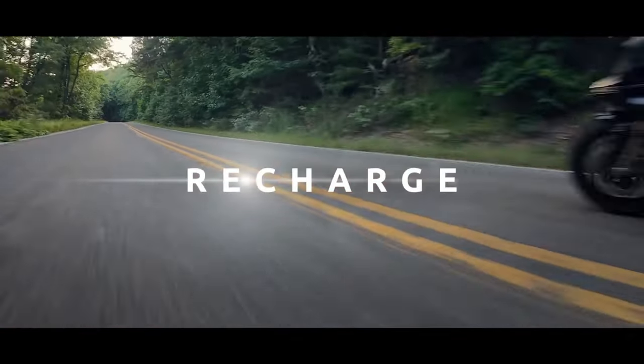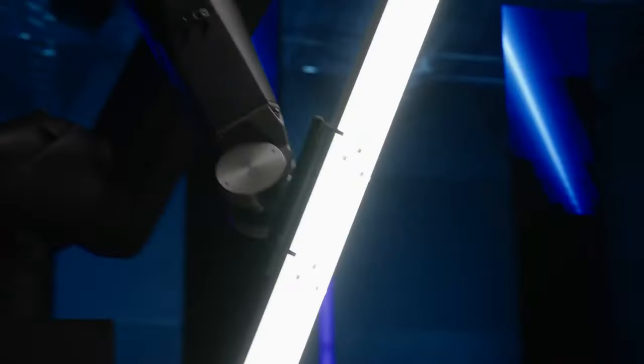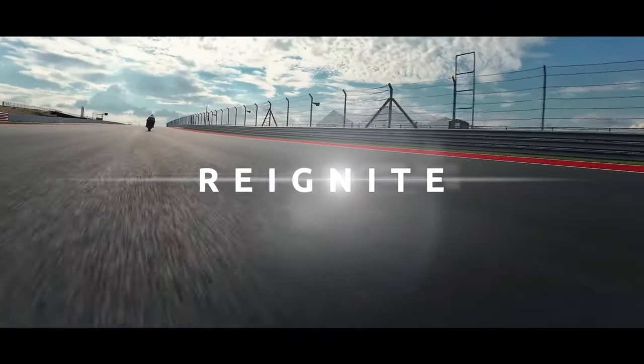The YZFR9's ergonomics are meticulously designed for both comfort and performance, with a rider-focused cockpit that encourages spirited riding while maintaining long-distance comfort.